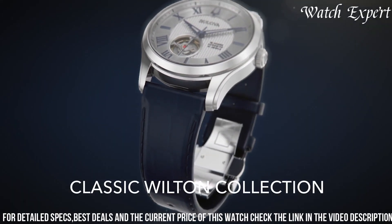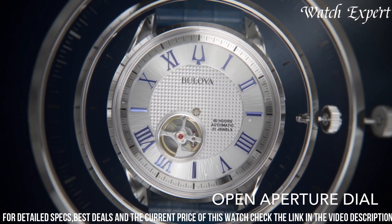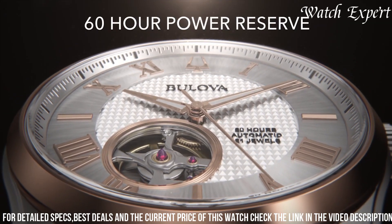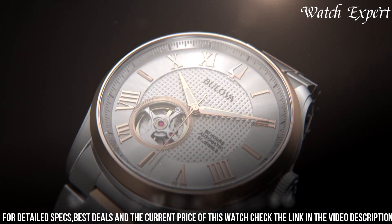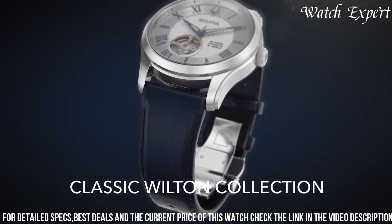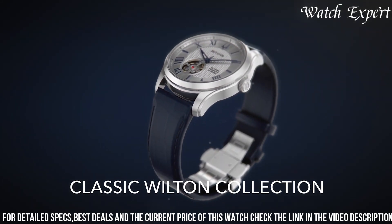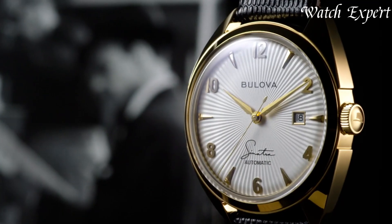The Bulova Wilton Collection goes beyond mere accessories — they're symbols of refined taste and attention to detail. Whether elevating your style for formal occasions or embracing a refined everyday look, indulge in Bulova's dedication to design and quality, capturing the essence of classic aesthetics and enduring elegance in every watch.